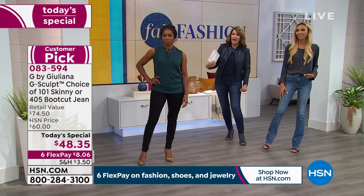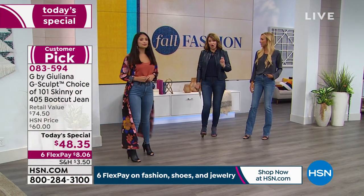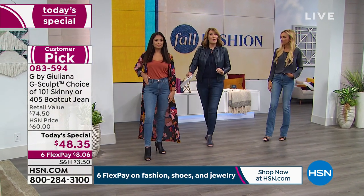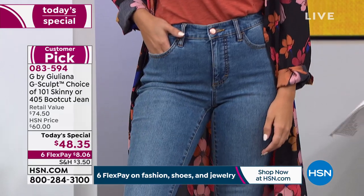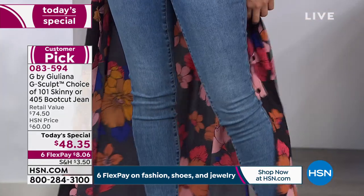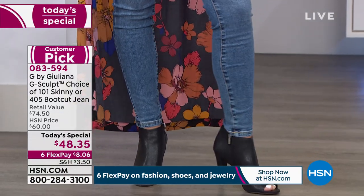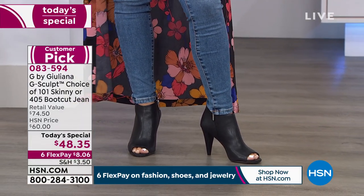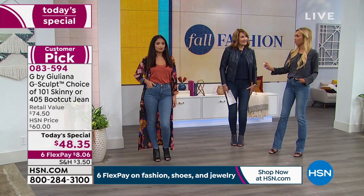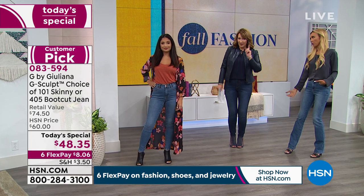Danielle is wearing the Malibu color. She's petite, but we have these in petite, average, or tall. She's wearing the average size and it still fits her great. Normally I wear tall, but I'm in the average also. In the skinny I wear average — I'm almost 5'8". In the boot cut I wear tall, because we want the longer length and you can wear a higher heel with the boot cut.